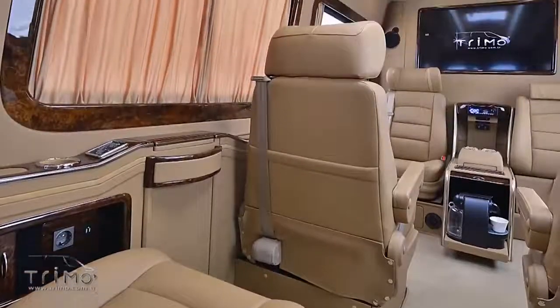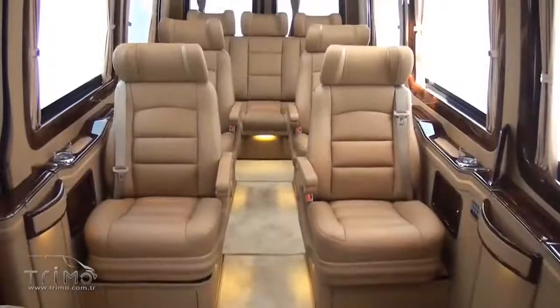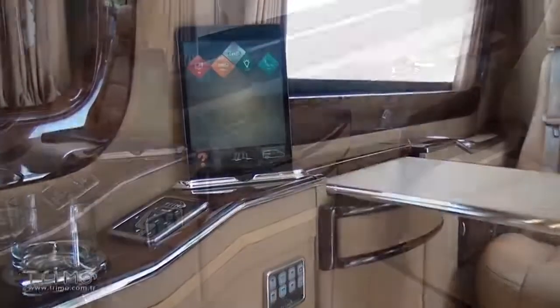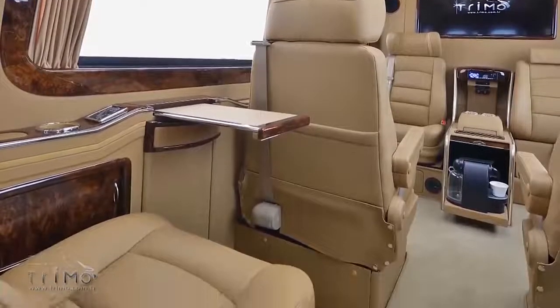Interestingly, specialists have paid great attention to automation. Almost all interior elements — such as armrests, leg rests, and the coffee machine — appear after pressing the corresponding buttons.